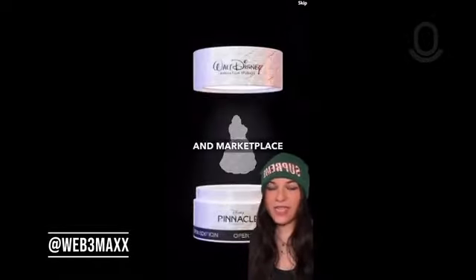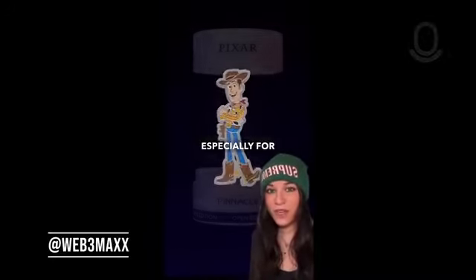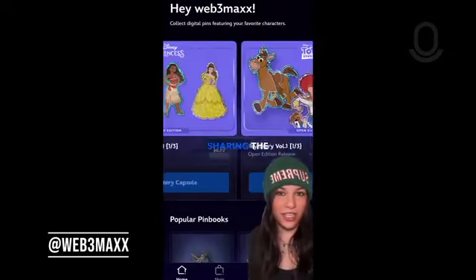The trading and marketplace hasn't even opened yet, which has me a little bit impatient. But other than that, I certainly think that this app has some likes, especially for non-Web3 natives. Let me know what questions you have, and I'll continue sharing the journey with you.